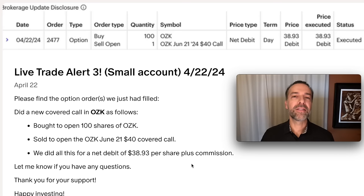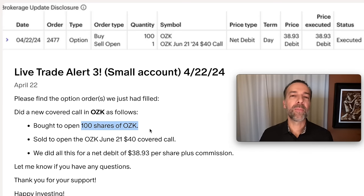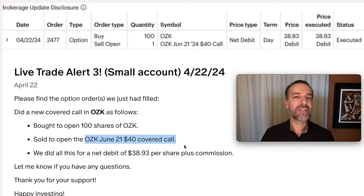Here you see a covered call I did several months ago in my smaller option trading account. To create this covered call position, I bought 100 shares of Bank OZK, ticker symbol OZK. I then simultaneously sold the OZK June 21st $40 covered call. This position cost me $38.93 per share.